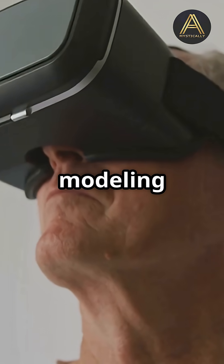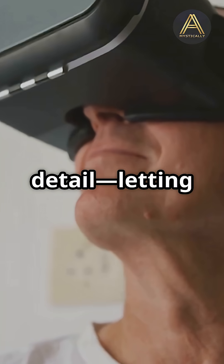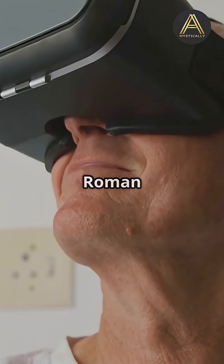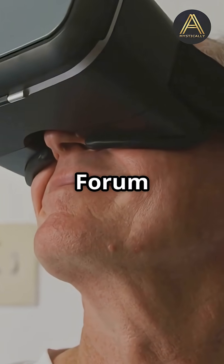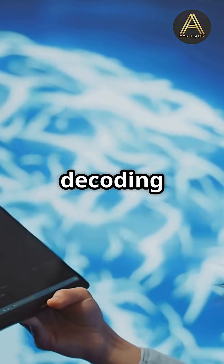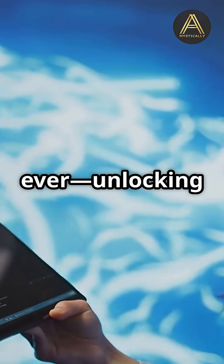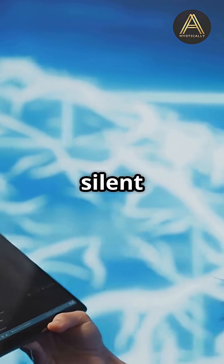With 3D modeling and virtual reality, researchers can rebuild ancient cities in stunning detail, letting anyone anywhere step inside a Roman bathhouse or explore the Forum as it was 2,000 years ago. And thanks to AI, we're decoding ancient Roman texts and lost languages faster than ever, unlocking stories that have been silent for millennia.